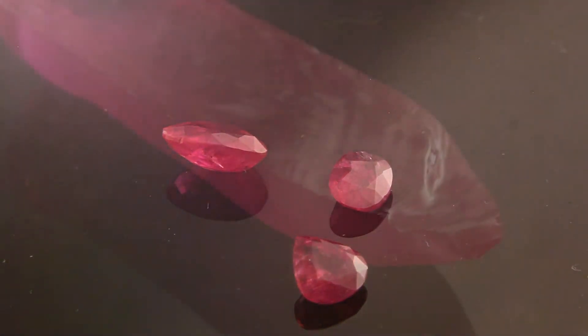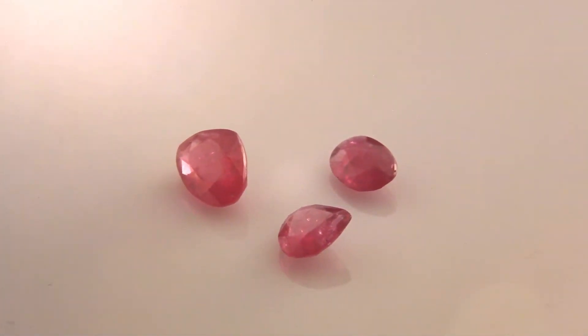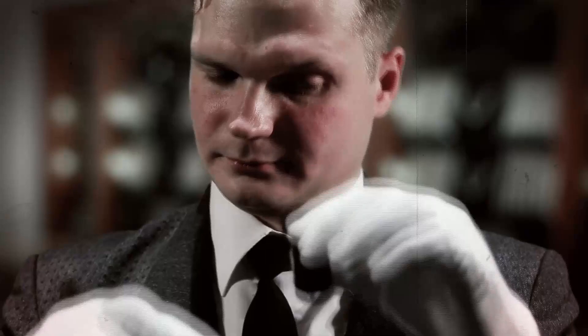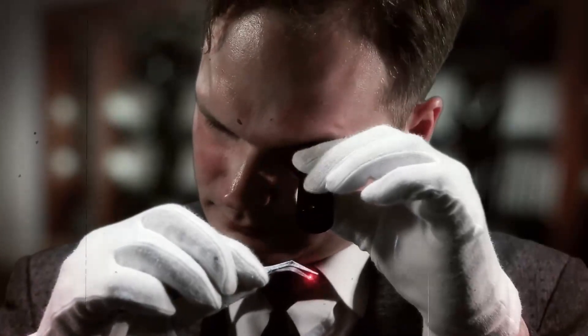Ruby red, the color of blood, the color of love. It was the first stone created in a laboratory, and it was the first stone that jewelers could not distinguish from a natural one. And it all happened in 1897 when Auguste Verneuil visited a friend of his who was the owner of a jewelry shop.